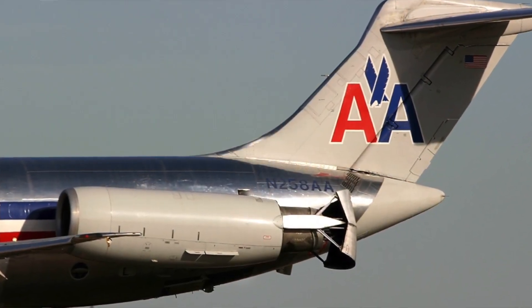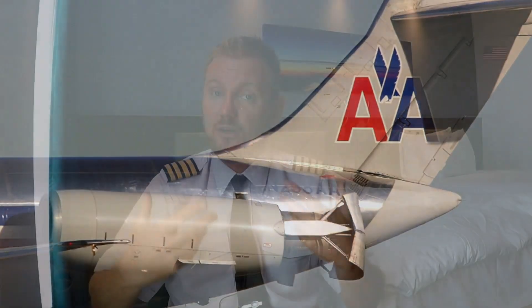Why would you have engines mounted at the back of the aircraft? There are some very good benefits. One of them is noise — most of the noise from a jet engine comes from the exhaust, so if the engines are mounted at the back, the exhaust will normally be behind the passengers, making it much quieter in the mid to forward part of the cabin.